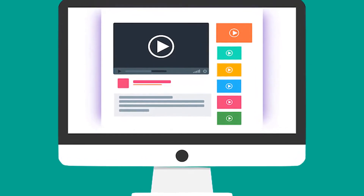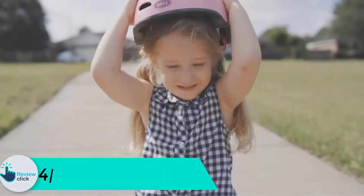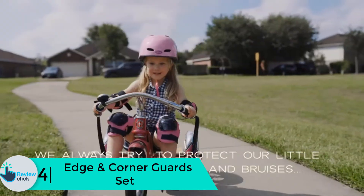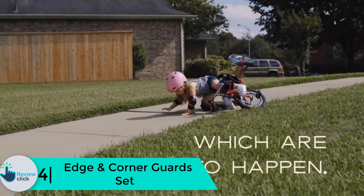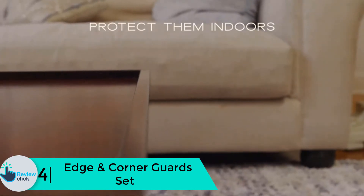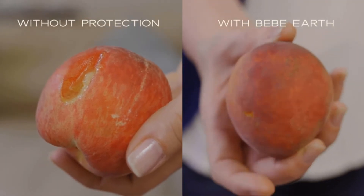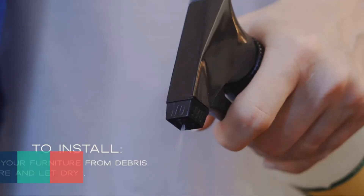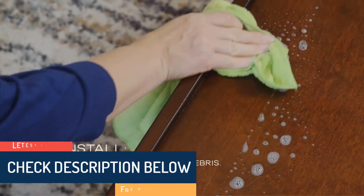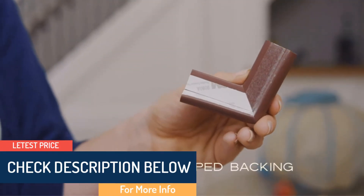Check out the description for more information about this product and the latest price. Moving on at number four, we have the Edge and Corner Guard Set. These soft yet dense cushion edge and corner guards are the runners-up in this category. The guards are coffee brown in color to blend with wood furniture and brown surfaces. Each piece is made of durable cushion material that will withstand years of serious use, and the materials used are BPA-free and non-toxic.